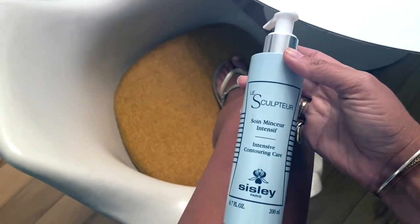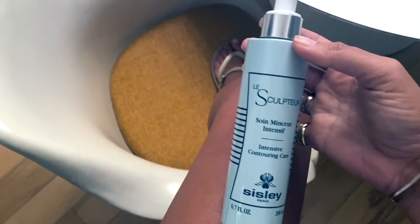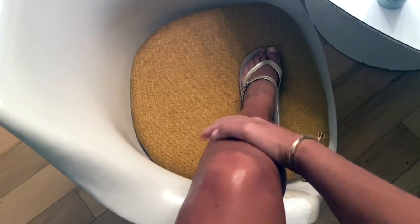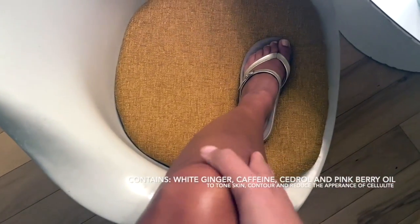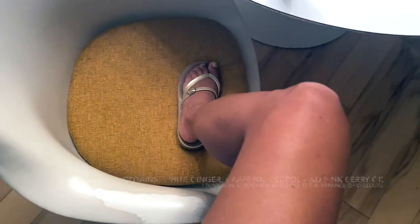My fifth favorite Sisley Paris product is the newish Le Sculpteur, the intensive contouring care. It is incredible for firming up skin that you want to have a lifted, tightened appearance. I use it all the time on my legs, my arms, my neck area, and you get this immediate firming action that is pronounced and lasting throughout the entire day. You also get a beautiful veil of hydration. There are notes of ginger as well as an active ingredient of caffeine so that your skin is at its most taut.